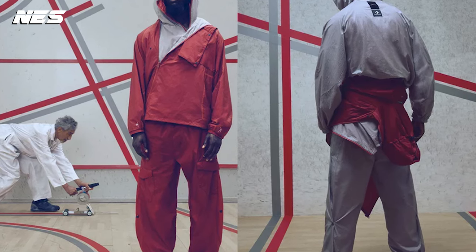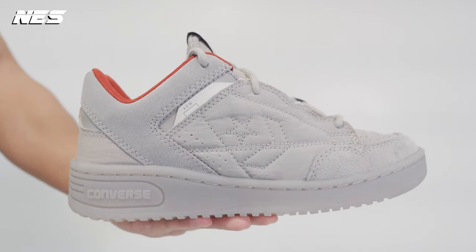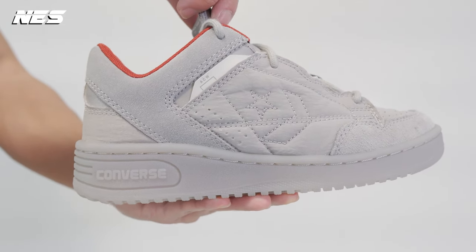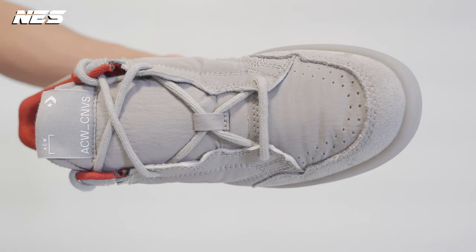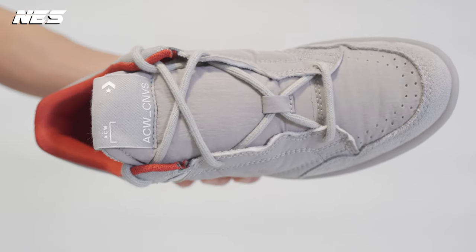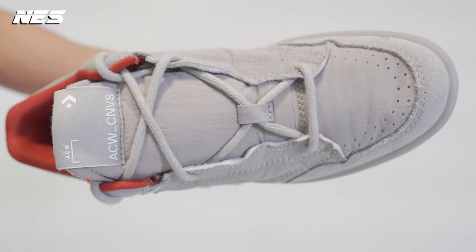Now let's talk about the good things on the shoe. The upper is a combination of nylon material, suede leather, and synthetic leather. I really like the touch of the rust color in the lining, which keeps the shoes very well contrasted against the gray color upper. At the lacing system, you can see they use A-COLD-WALL's signature lacing system. On top of the tongue, they have a customized woven label.